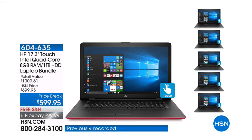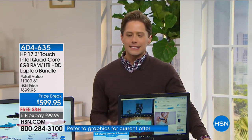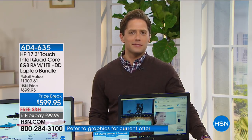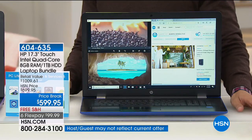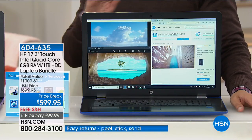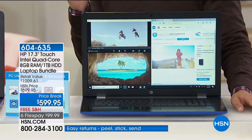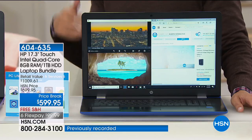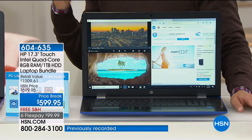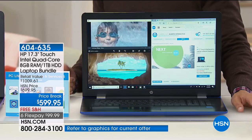Thank you so much for joining us tonight here on HSN. My name is Brett Chuckerman. I hope you have a wonderful weekend planned and I hope you'll take a few moments to consider whether it's time to buy a brand-new laptop computer. HP is the number one computer manufacturer here in the United States and they're our number one biggest brand. Across everything we sell, we sell more HP than anything else. We actually dedicate this entire month to be HP month.